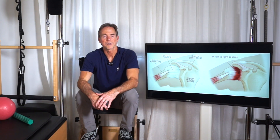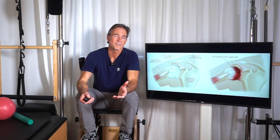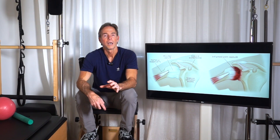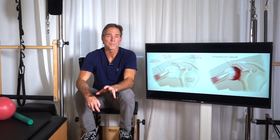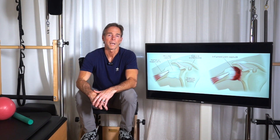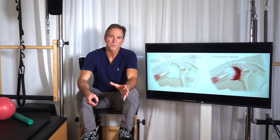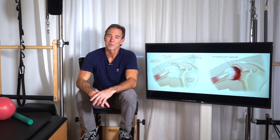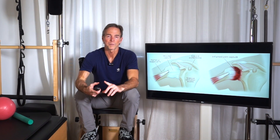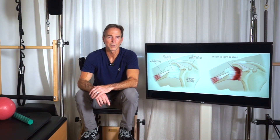Stage one is the freezing stage — a slow onset of pain lasting six to nine months, and as the pain worsens the shoulder loses motion. Stage two is the frozen stage, marked by a slow improvement in pain but stiffness remains. Stage three is the thawing stage, where shoulder motion slowly returns to normal over a five to 26 month period, depending on the work you put in.